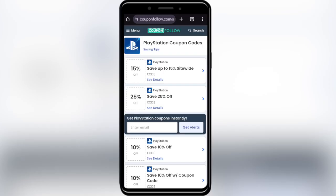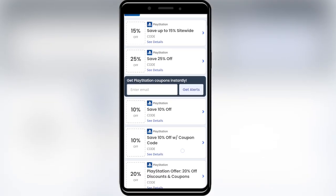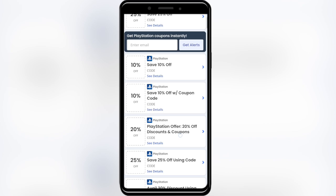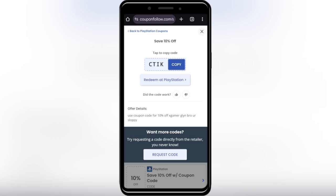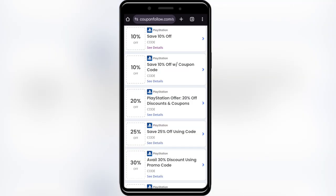Open the couponfollow.com website. As you can see, we have some promo codes that we can use to get a discount. For example, if you want to get this one with 10 percent discount, simply tap on this promotion right here. This is your promo code — you can copy it from here and apply it on your next purchase to get that 10% discount.